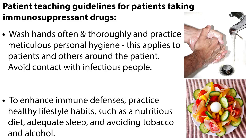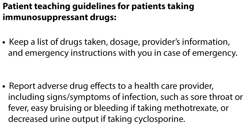Let's go over some general patient teaching guidelines for patients taking immunosuppressant drugs. Wash hands often and thoroughly and practice meticulous personal hygiene — this applies to patients and others around the patient. Avoid contact with infectious people. To enhance immune defenses, practice healthy lifestyle habits such as a nutritious diet, adequate sleep, and avoiding tobacco and alcohol. Keep a list of drugs taken, dosage, provider's information, and emergency instructions with you in case of emergency. Report adverse drug effects to a health care provider, including signs and symptoms of infection.